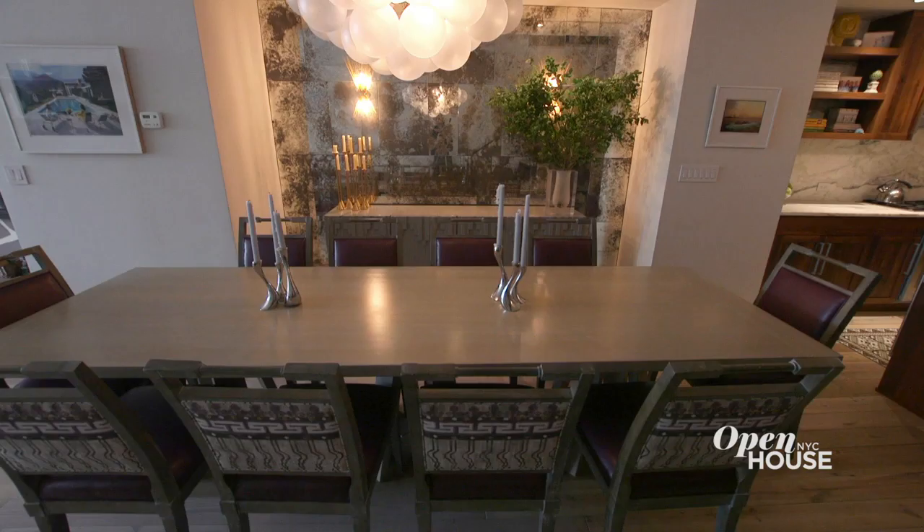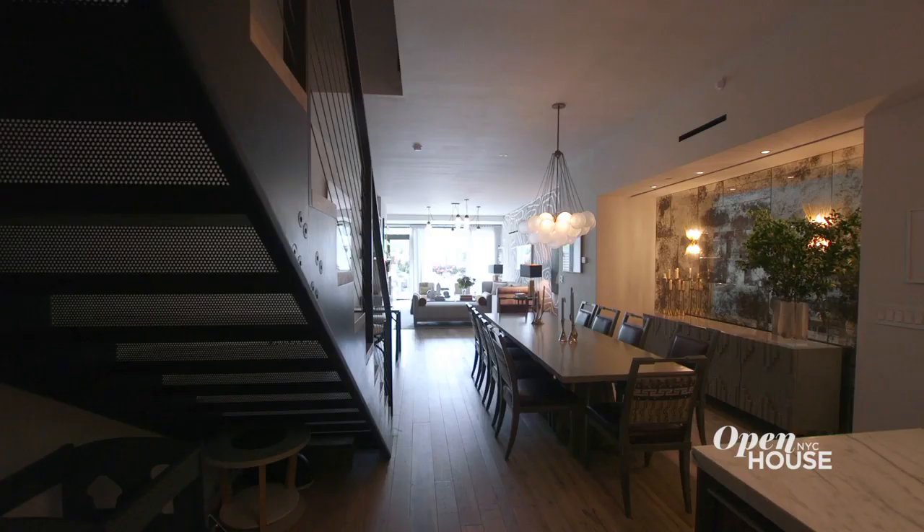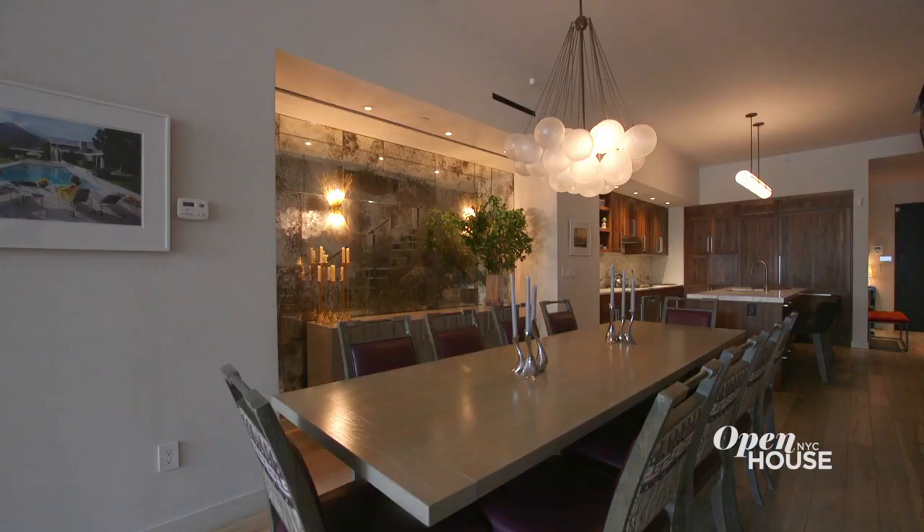We started the dining room off with this antique mirror. As a designer, sometimes you have to work with the existing bones of the space — here there's a bump-out because of the mechanicals inside the walls. We saw it as an opportunity and created a moment out of the alcove. Because this is a long, loft-like apartment, one of the challenges was to bring light into the back of the space, and at the same time we had to divide the space — and this mirror does both.